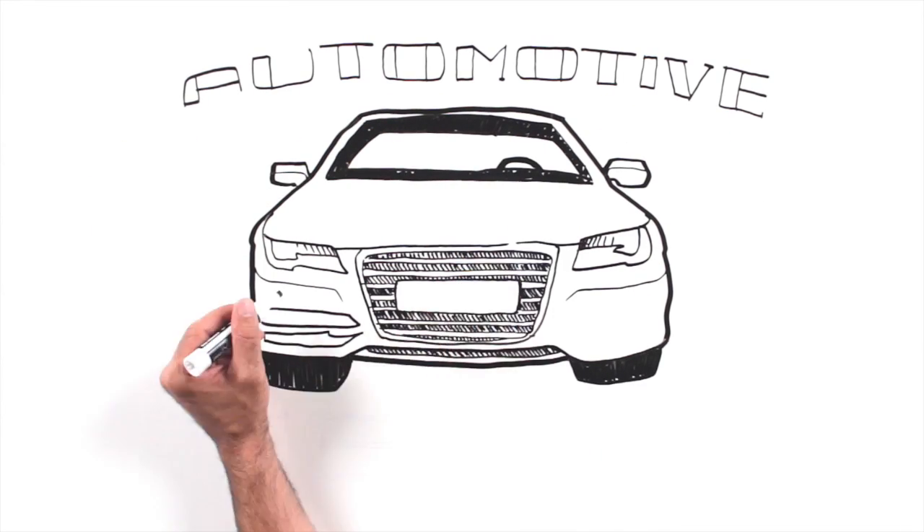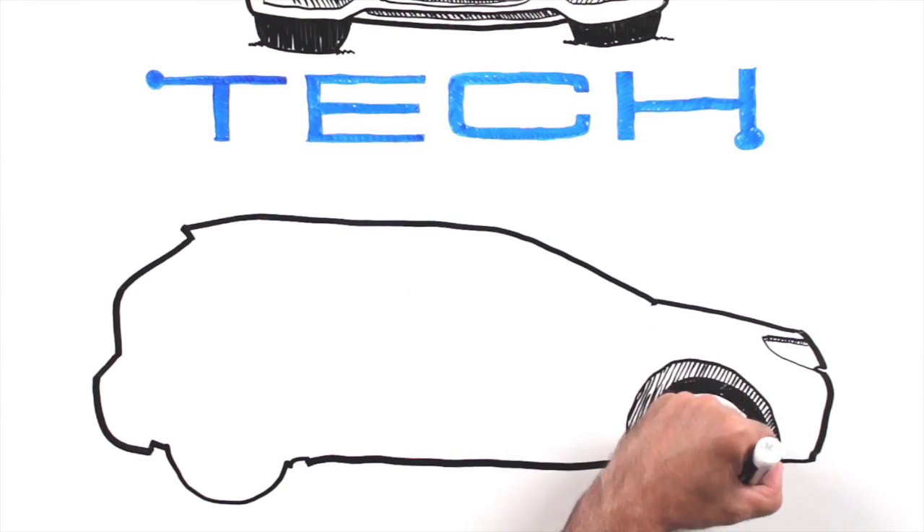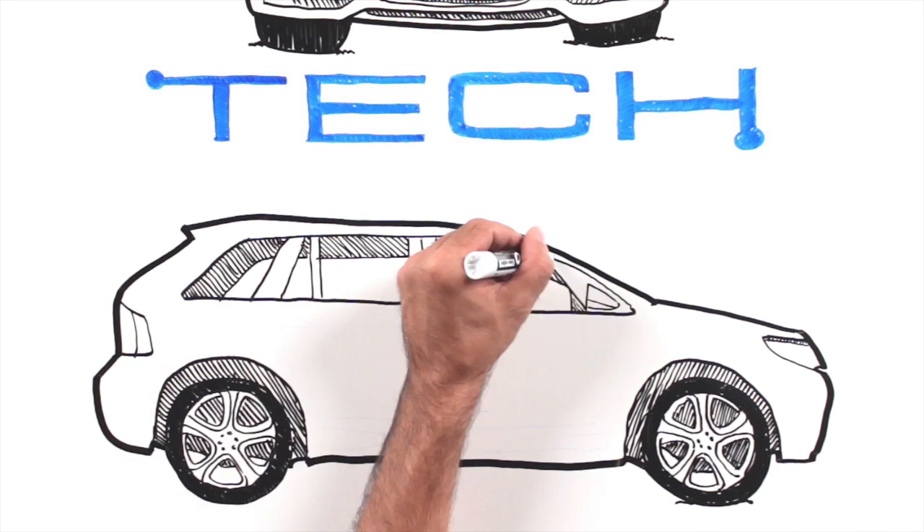Automotive technology is advancing faster than a speeding car on the Autobahn. Consider all of the components that are now powered by your car battery.